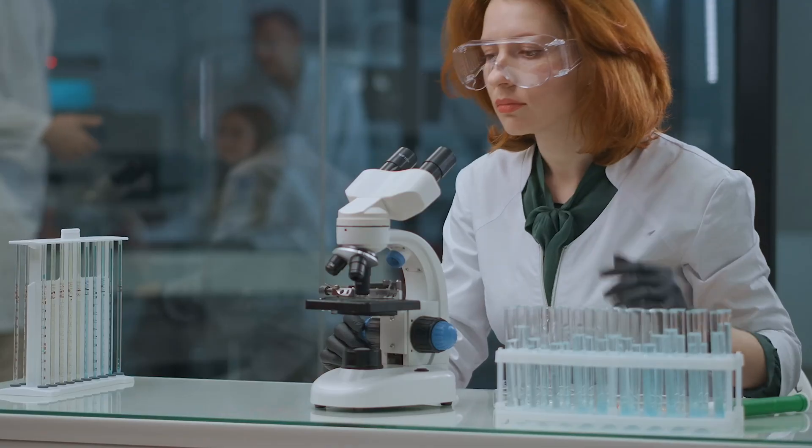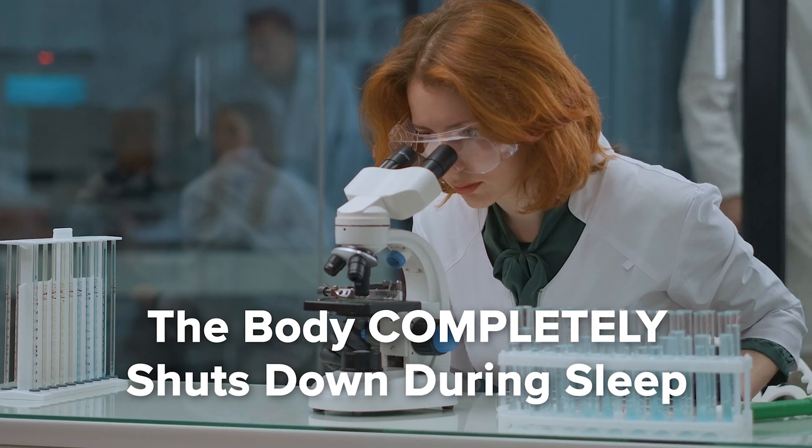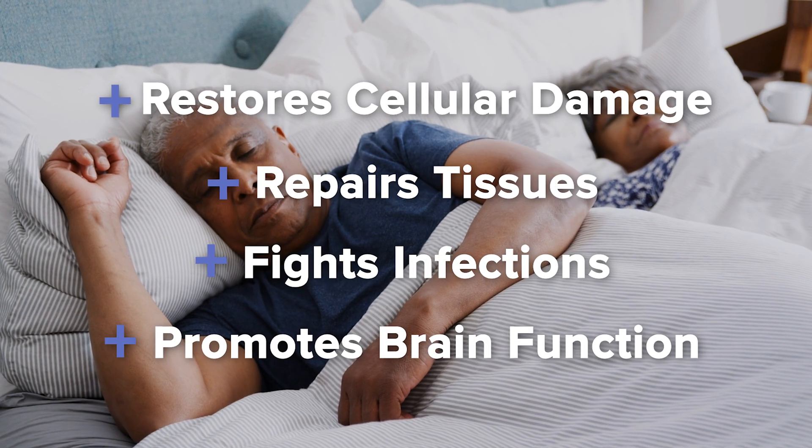But first, let's dig into what sleep really is. Scientists used to think that sleep was a state in which the body completely shut down. But over time, researchers have learned that while some body functions do run slower when you sleep, others remain active. Sleep restores cellular damage, repairs tissues, fights infections, and promotes brain function. But it doesn't happen all at once — your body tackles that important work in stages.